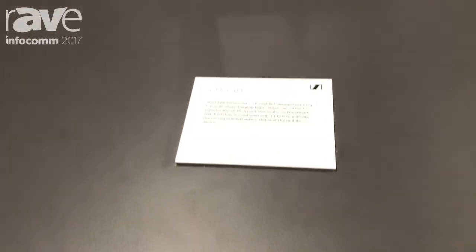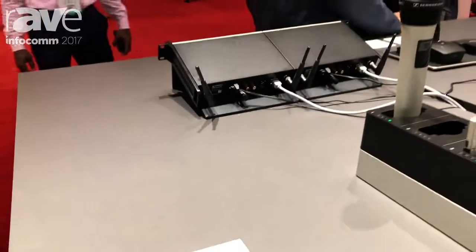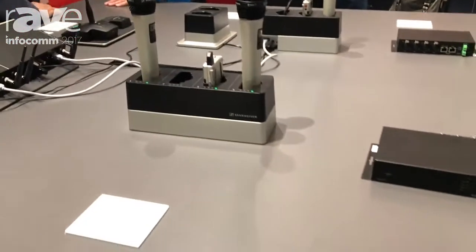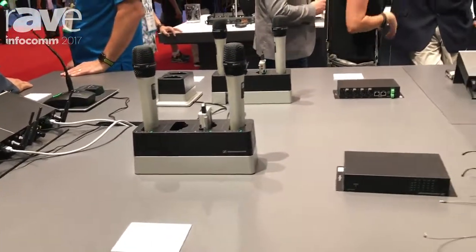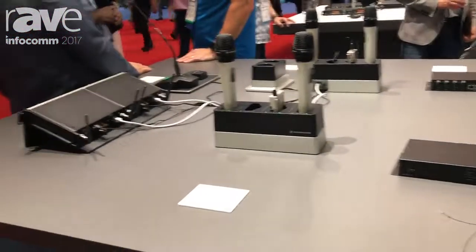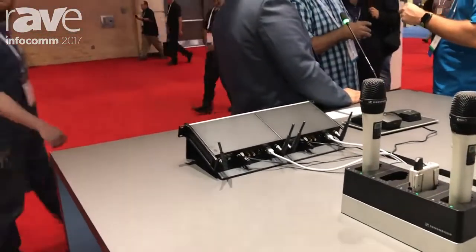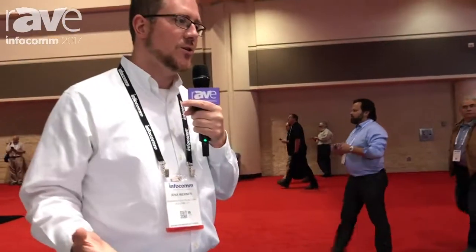Another great thing about SpeechLine wireless is the remote monitoring and controlling functionality. We have our SpeechLine control cockpit software that fully interacts over network connectivity to the network charger and to the receivers which are connected to the network as well. So you have everything under control — you can monitor battery status, RF status — that's one of the coolest features about SpeechLine wireless.